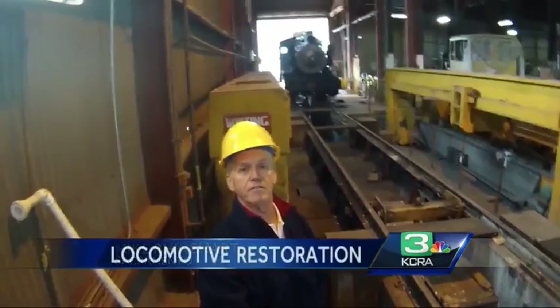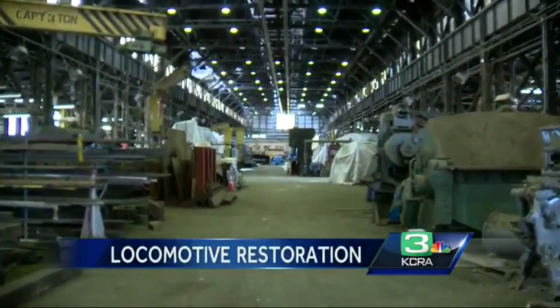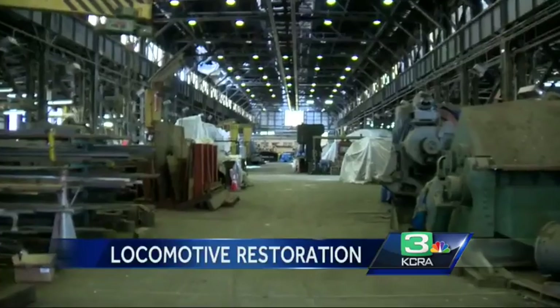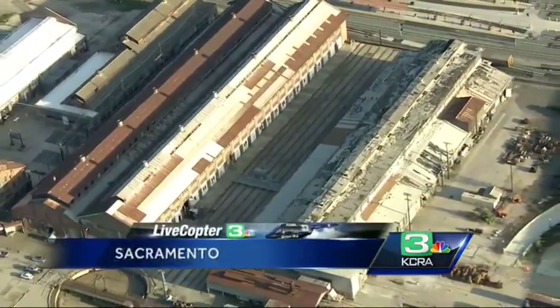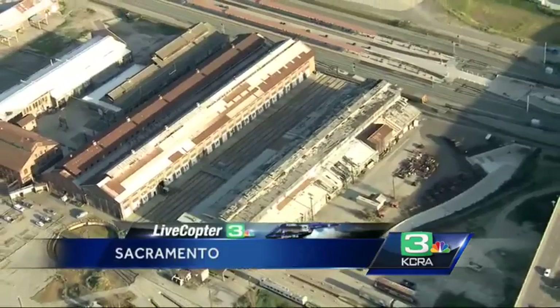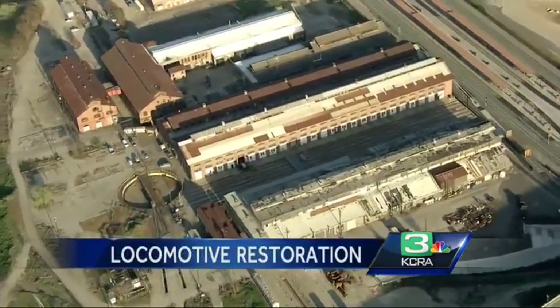This restoration project is unique because it's being done here in these buildings where this type of work has been done for nearly 150 years. These buildings actually were the buildings in which steam locomotives were built, repaired, and overhauled. There were up to 10,000 people working in these rail yards at one time. This was the lifeblood of Sacramento and this region.